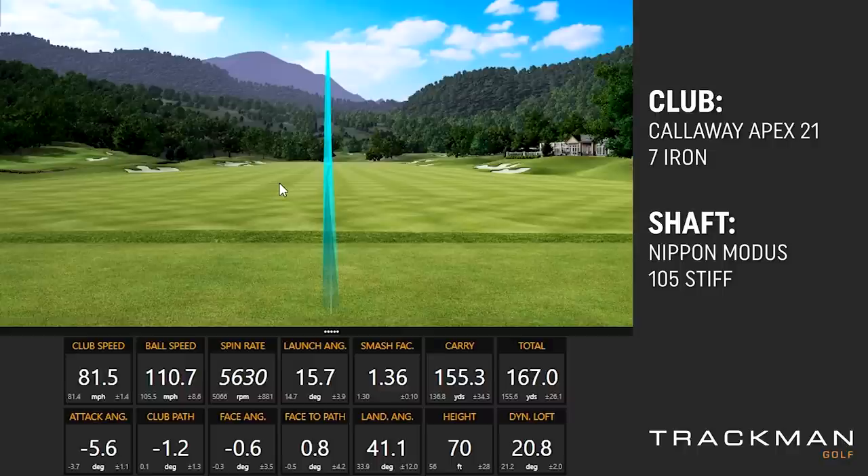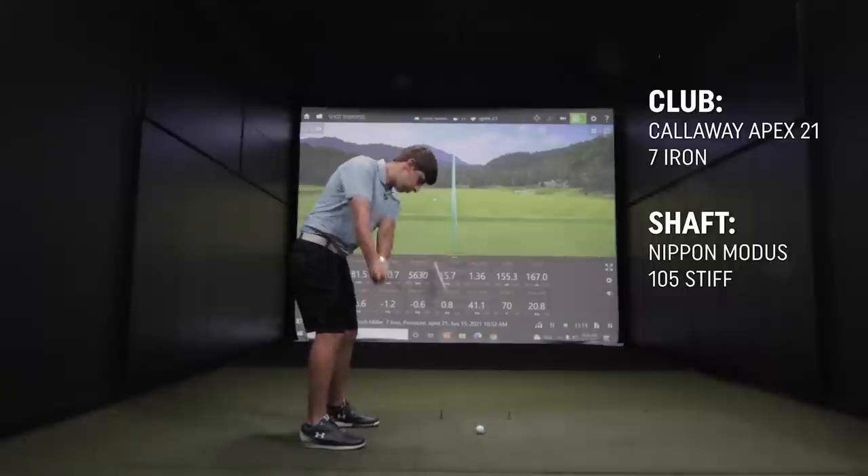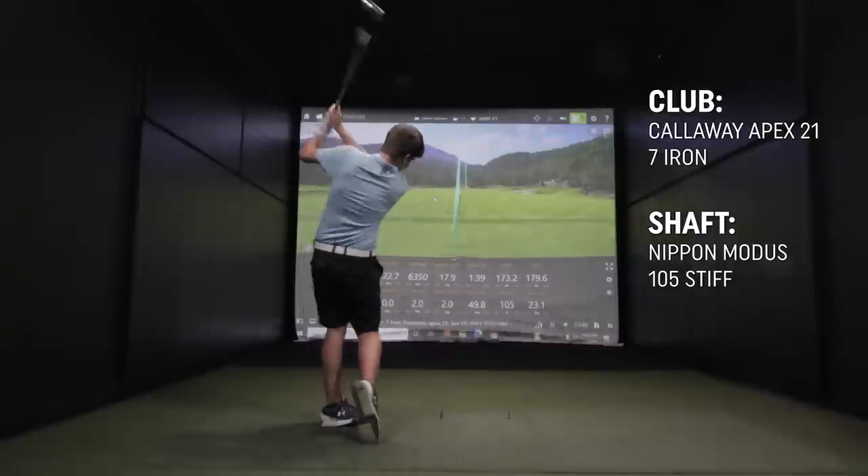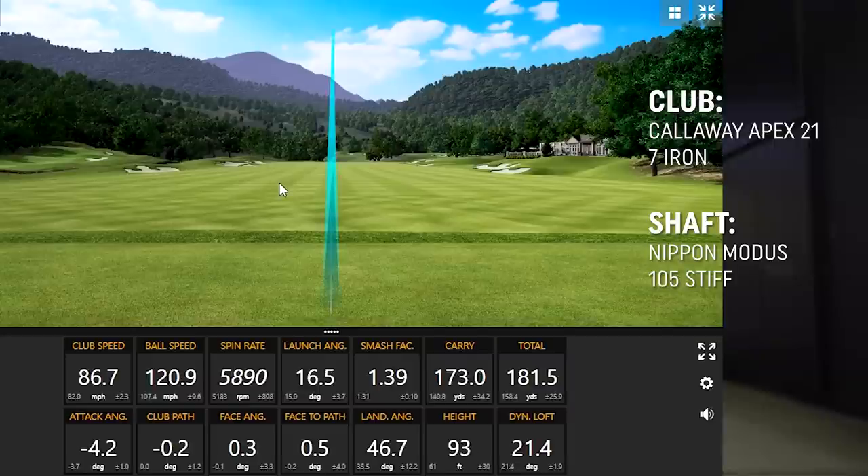I'm losing probably 10 yards of distance, but that's okay for me. You're also keeping the face in a better position. Hit a hard 7-iron — let one go. We didn't lose anything there — it actually went better. Imagine hitting that shot every time. That'll make those 50 or 60 rounds a lot of fun. So this is the leader in the clubhouse.